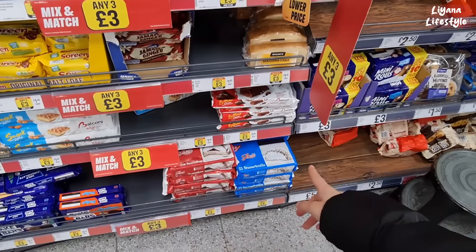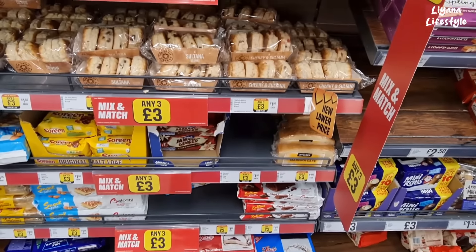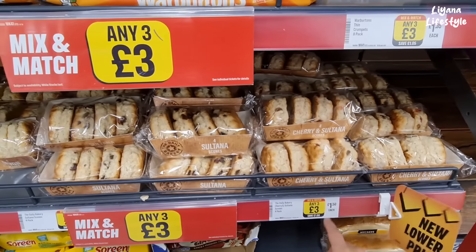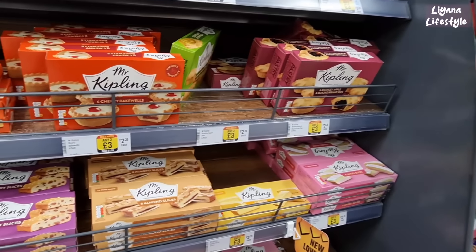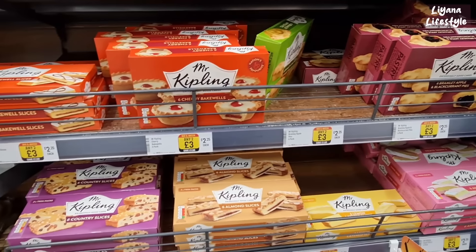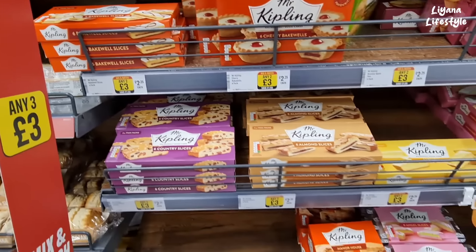We have the snowballs — it's been a while since I've had those. Any three for £3, otherwise £1.50. I'm sharing the sultana scones, four here for £1.50. We've got Mr Kipling — I love Mr Kipling, especially the cherry bakewells, apple pies, and the bakewell slices. Those are my favourites.